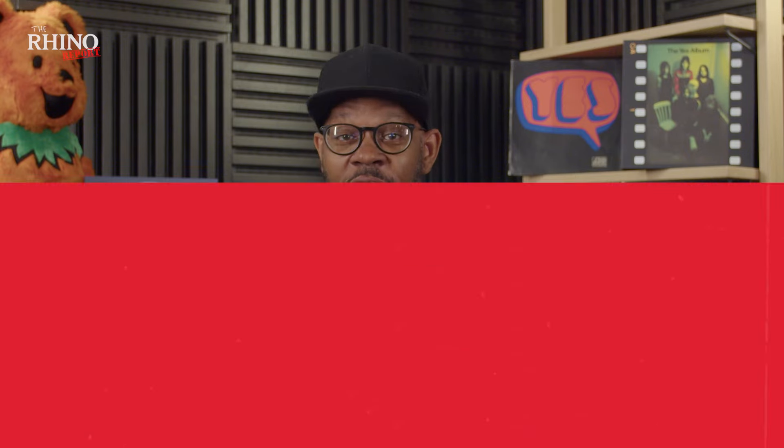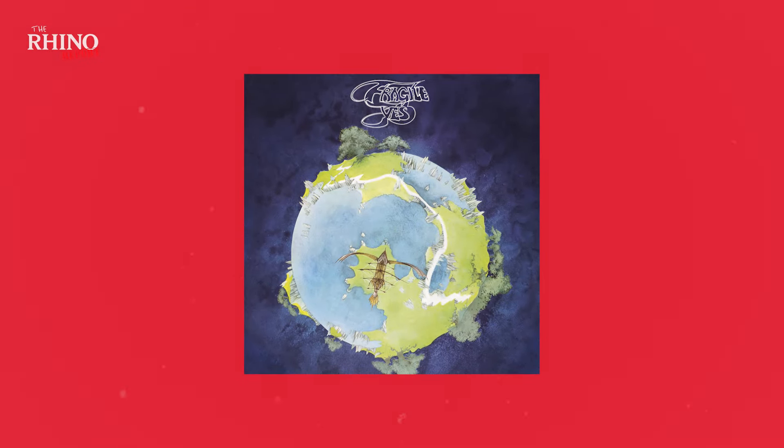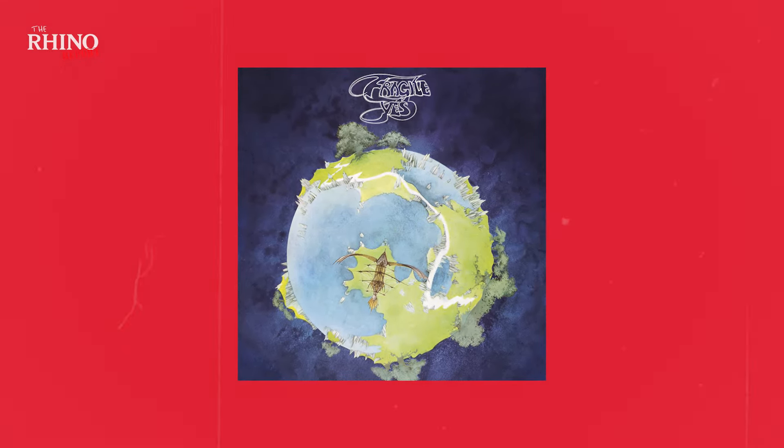Yes! Among the greatest progressive rock bands of all time, Yes's big breakthrough came in 1971 with the release of the group's fourth studio album, Fragile. It's the album that made the British band bona fide stars in America, arriving with the hit single, Roundabout.